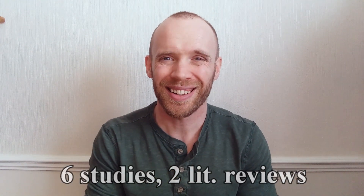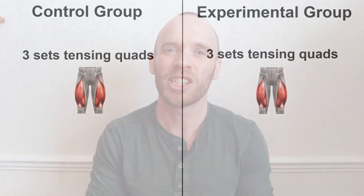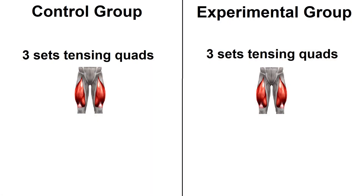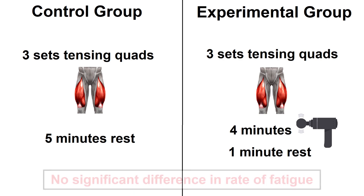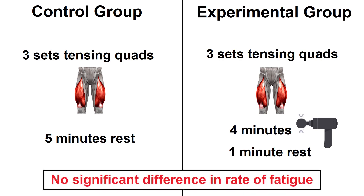The first study is from 1990 — the only one I found that wasn't from the last few years. It used vibratory massage, so the technology will have come on a lot since then and we can't really give much weight to the findings. Subjects performed three sets of repeatedly tensing their quadriceps until power output dipped below a certain level. Between sets they either had five minutes rest or four minutes percussive massage and one minute rest. There was no significant difference in rate of fatigue between the two groups.